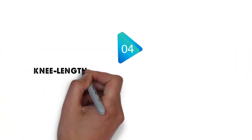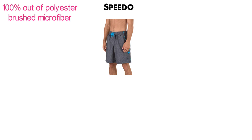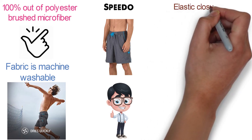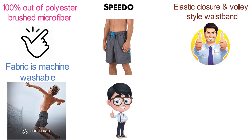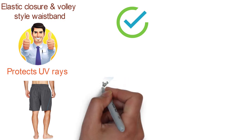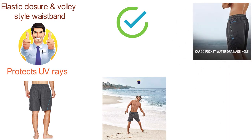Next at number 4, we have the Knee-Length Marina Volley Swim Trunk by Speedo. The swimsuit is made 100% out of polyester brushed microfiber that dries very quickly — just a few minutes in the sun is all it takes. The fabric is machine washable, and the elastic closure with volley-style waistband makes the shorts light yet secure. The fabric is also designed to protect against UV rays, keeping your most sensitive body parts safe from strong sunlight. Note that the knee length may not suit those used to shorter trunks.